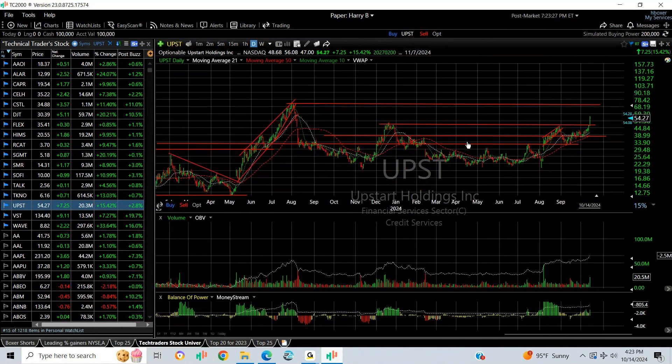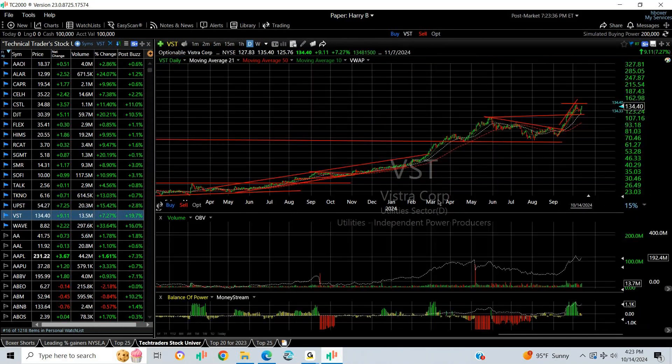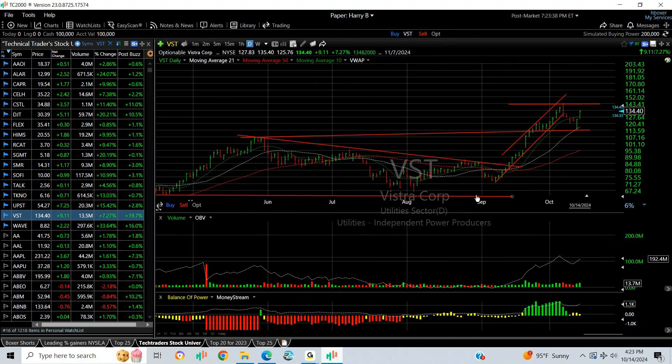Upstart also broke out of a base pattern and may now be headed towards the July 2023 highs, which came in around 70 — actually higher than that, yes, 71.